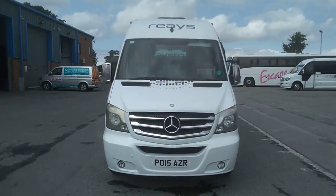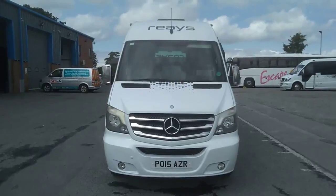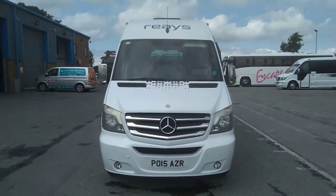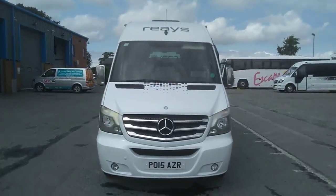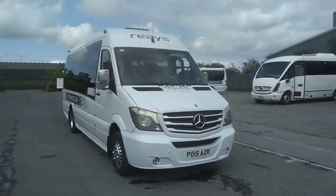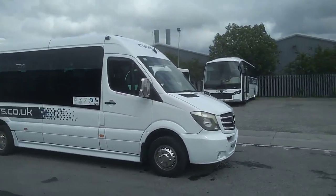Here we have a 2015 Honor 15 Mercedes-Benz Sprinter 516 CDI Unvi Vega GT 22-seat mini coach. I've got a choice of two of these vehicles, currently operated by Race Coaches up in Cumbria.